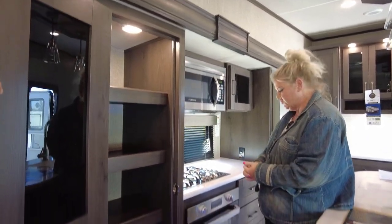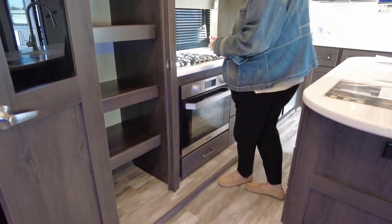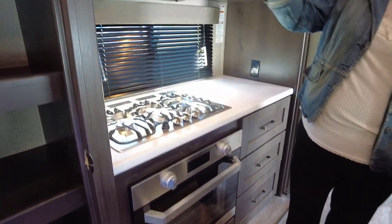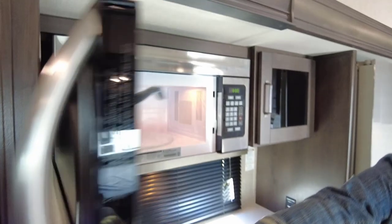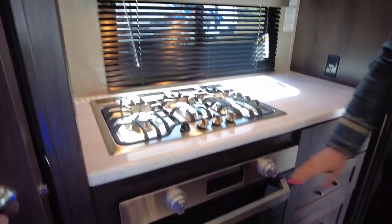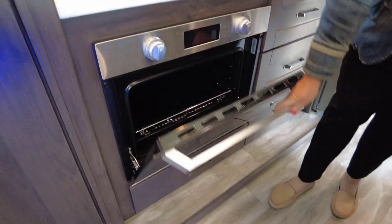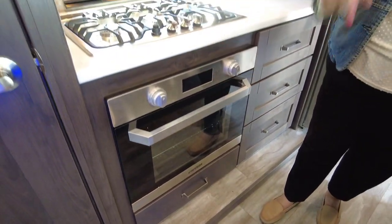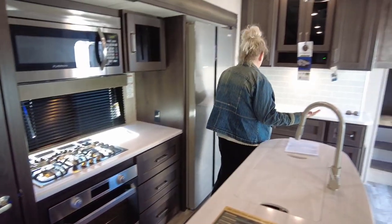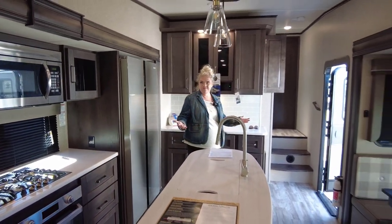You can get lots of stuff in there for your trip and get packed up. You have a three-burner stove, iron on the top, nice size microwave up here — it's as big as mine at home. Good size oven. If you want to have Thanksgiving in here, a turkey will fit in there. So this is our living room and kitchen area. Pretty good, huh?